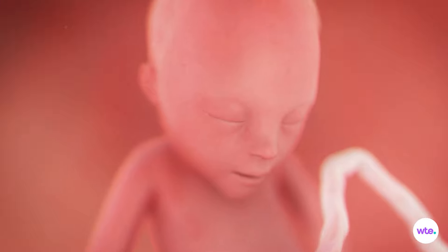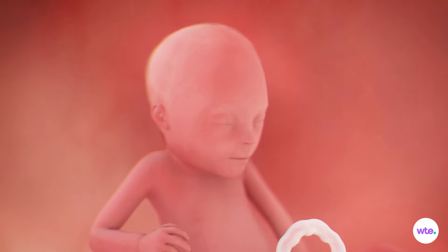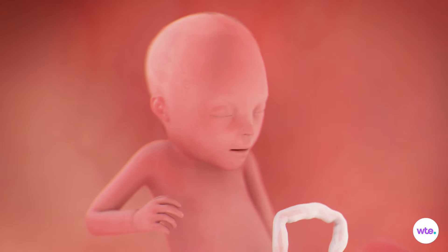Here's another baby update: arms and legs are finally in proportion. Neurons are now connected between the brain and muscles, and cartilage throughout the body is turning to bone, which means that when your baby makes those moves — which you're probably feeling by now — they're much more coordinated. No more jerky twitches.